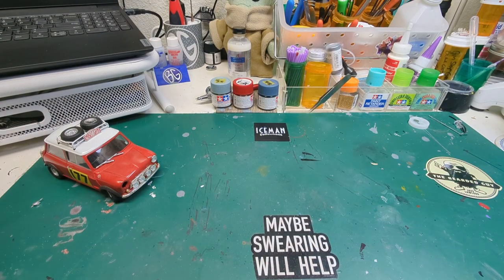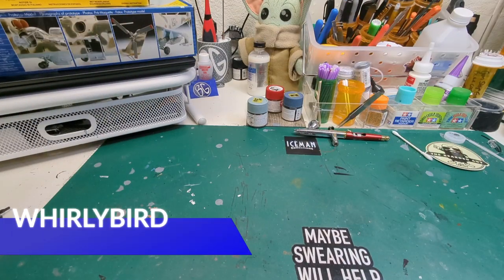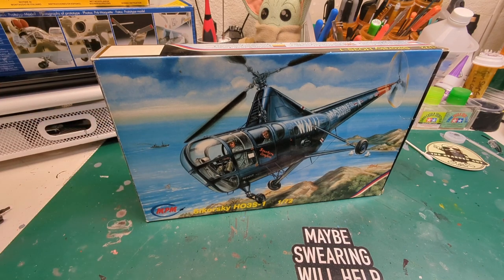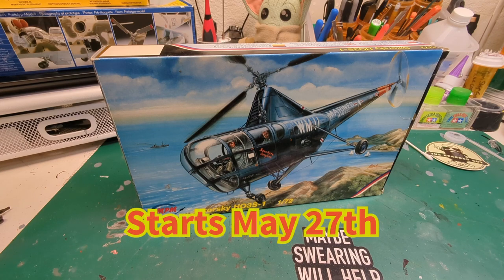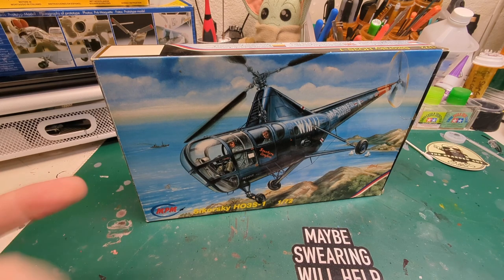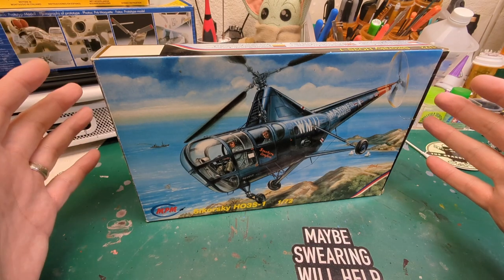Now on to the show — the big announcement! We are hosting a group build for Whirlybirds. We asked some questions and took cross-sections of how people felt about the build dates, and we're going to stick with Memorial Day weekend — Saturday, May 27th — and run through September 4th, Labor Day weekend Monday. That'll give us time to find a kit and get started, even if you're already doing some other group build. We're doing the entire summer here in the States.